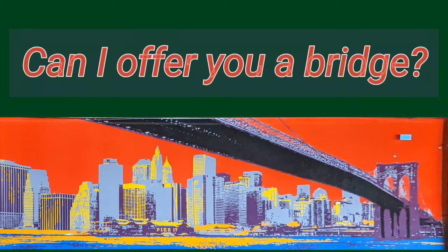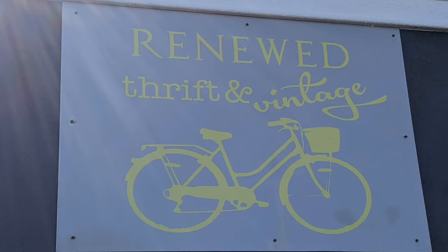Can I offer you a bridge? Hi and welcome to another tour by Hawaiian Shirt Pop Pop. This one's the Renewed Thrift and Vintage in Fonthill.